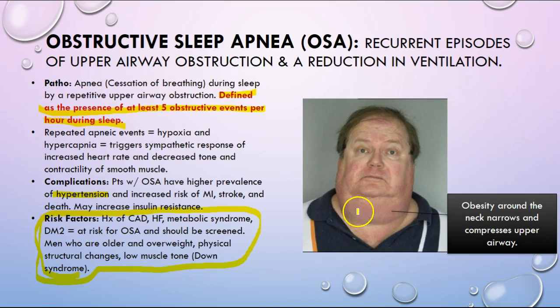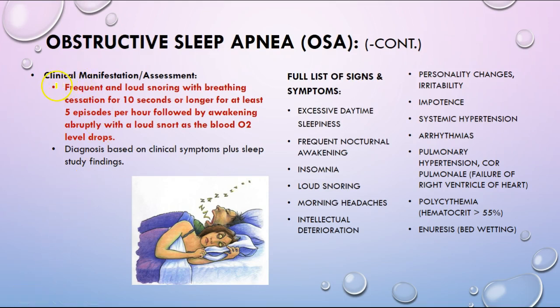Sleep apnea is typically seen in men who are older and overweight, or those who have low muscle tone — such as those with disabilities or genetic disorders like Down syndrome. Manifestations include frequent and loud snoring, with breathing cessation events lasting ten seconds or longer for at least five episodes per hour.